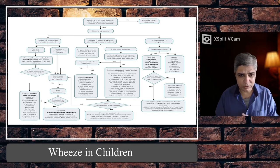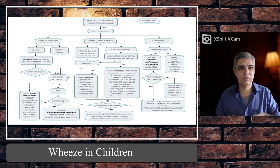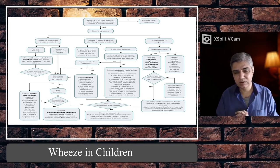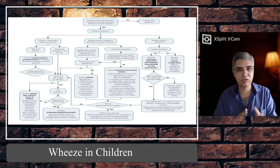To summarise the treatment algorithm: a child coming with an acute attack is classified as mild, moderate, severe, or life-threatening. Those with sats above 92% and a normal respiratory rate are usually mild — they can be treated with 10 puffs of salbutamol, with burst therapy of 10 puffs every 20 minutes for one hour. Mild cases usually improve with that. For moderate cases, sats may have improved but there is still wheeze, increased respiratory rate, and increased work of breathing.